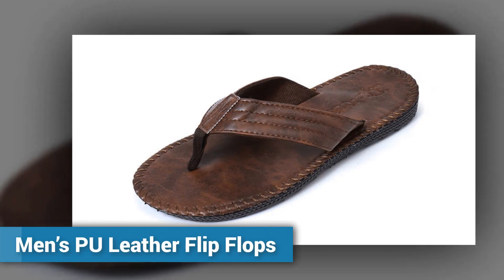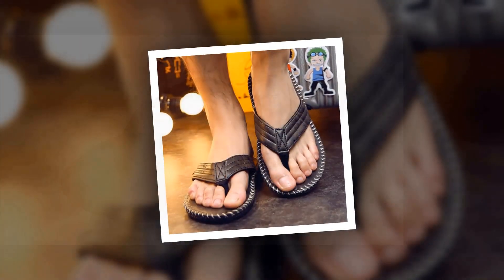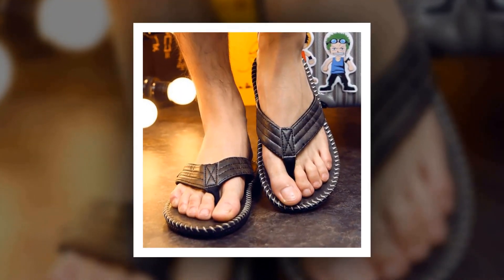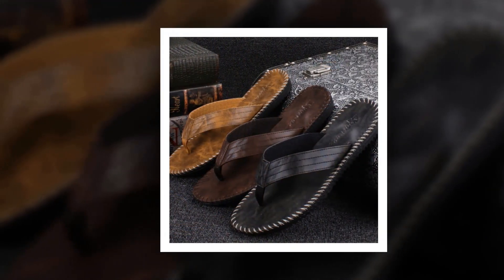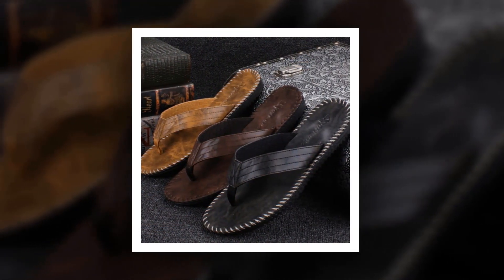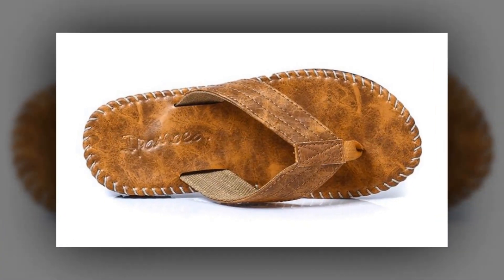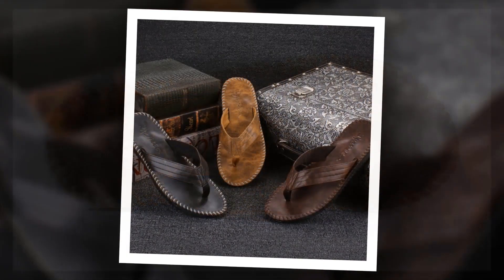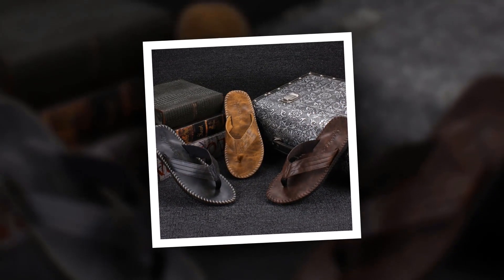Number 8: Men's PU Leather Flip Flops. This is one of the best men's slippers of the Changuge brand. More than 250 people have bought this Men's PU Leather Flip Flops and they are very happy and satisfied. The outsole material is made of rubber, and PU has been used as upper material and lining material. You can choose this slipper from 3 different colors. To get more information, please check the link given in the description.